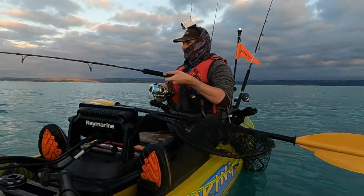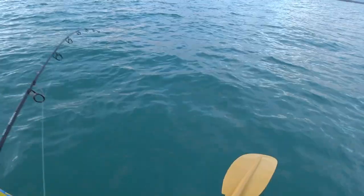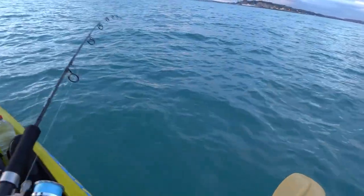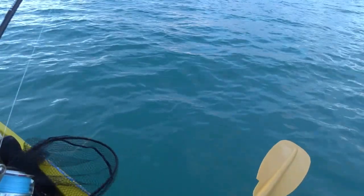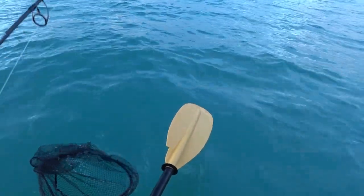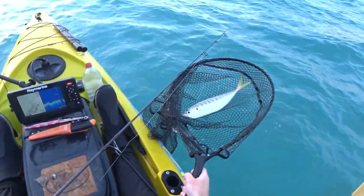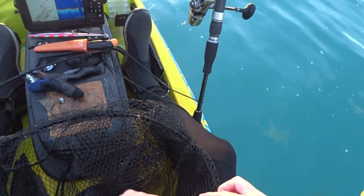We've got something here — who knows what it is. It's on a little sabiki so I'm being very, very careful with it so the hooks don't pull out. Whatever it is, it's got a bit of pull to it. We're just going to get the net out and put him out for a bait if he's the right sort. Hopefully he's a nice big mackerel — and he is. Don't pull the hook please. There we go. There's our bait, right top of the nose.